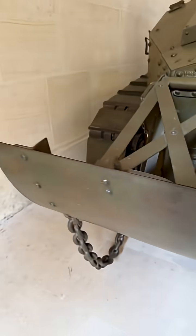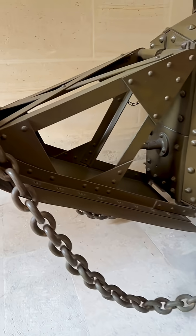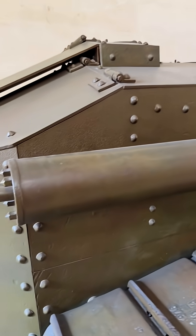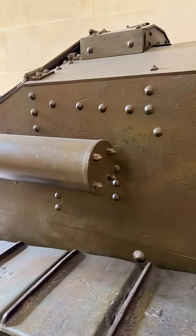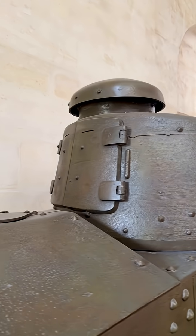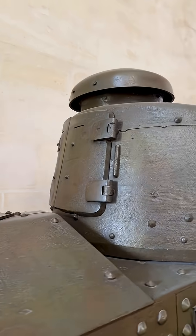The tank is small and light, measuring 16 feet 5 inches long, 5 feet 8 inches wide, and weighs roughly 14,300 pounds. It was operated by a two-man crew, making it smaller, faster, and more flexible than earlier designs.